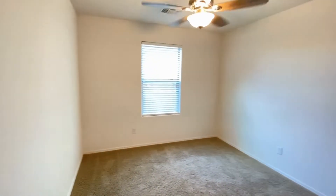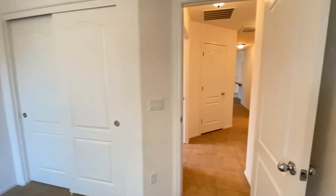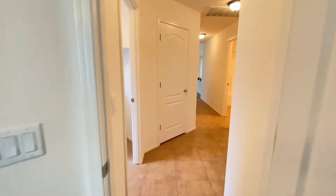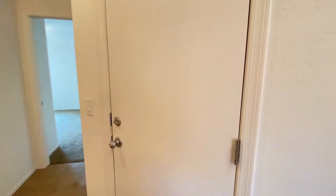Bedroom number one. Good carpet, good paint, ceiling fan, and the two-car garage is there on the right.